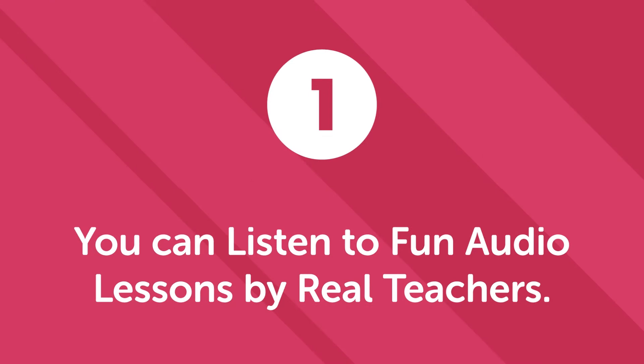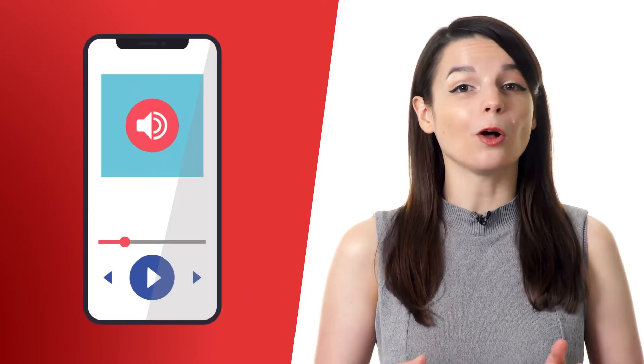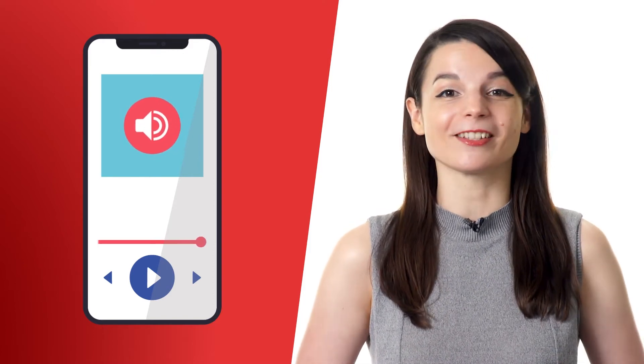First, you can listen to fun audio lessons by real teachers. Listening to lessons while in the car allows you to focus on the road as you listen and learn. In every one of our 3 to 15 minute lessons, our teachers teach you conversations, new phrases, and cultural points. Audio is the only learning medium that lets you learn and drive safely at the same time, so take advantage of all our audio lessons available.